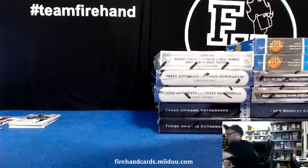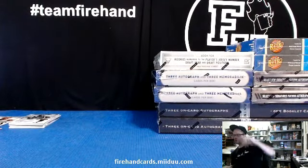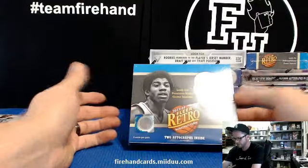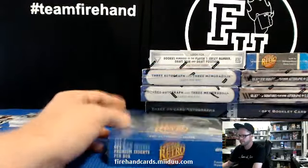Box 1 of Titanium is dead. Retro — this is the new one, let's do the new one. Two autographs and maybe some PMG.